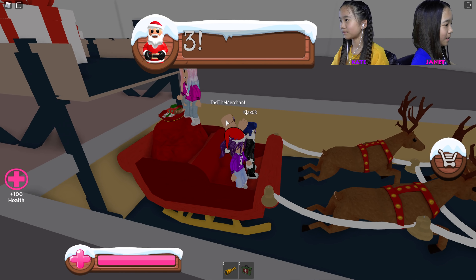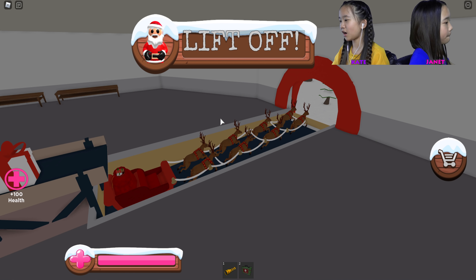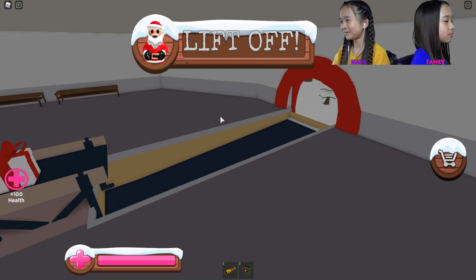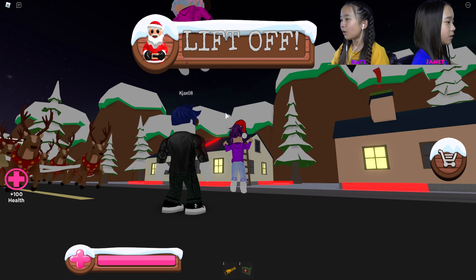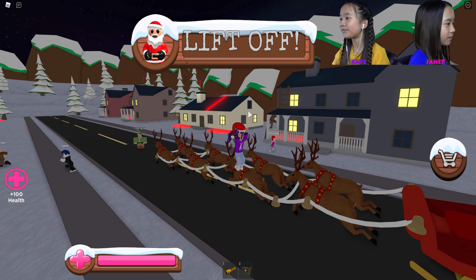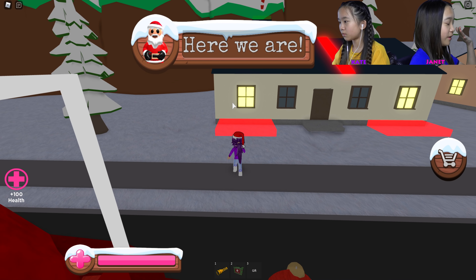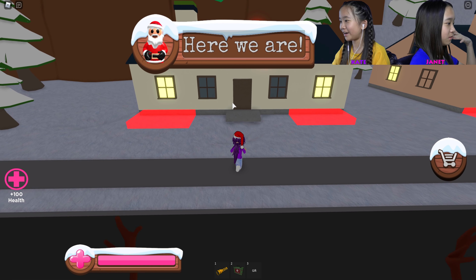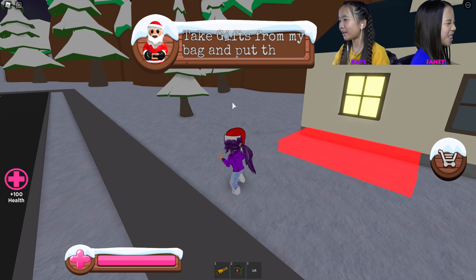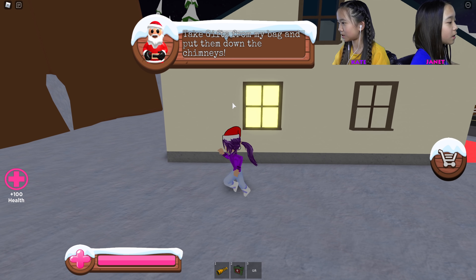Three, two, one — lift off! Where are we? I want to ride the reindeer! Oh, go go go go — we're delivering! I think we're just clicking on things. Don't touch the red — do not touch the red! Tad just died. We're gonna go through the chimney — duh! Here we are. Take gifts from my bag and down the chimney!